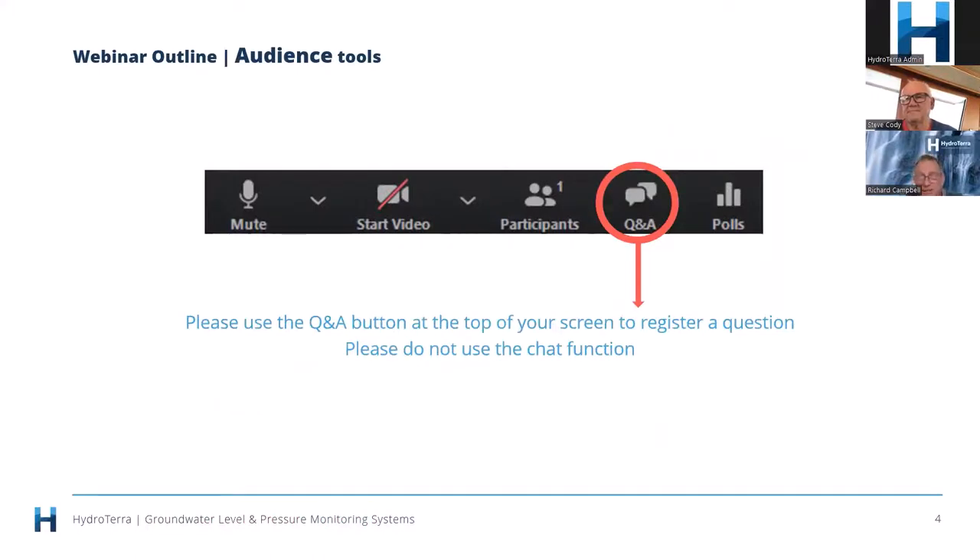Before we charge into the webinar, a few things to note. There's a Q&A button at the top of your screen — we love getting your questions. A big thank you to those who sent questions prior to this webinar; that's a first for us. We'll do our best to leave some time to address those questions. Just click on the Q&A button and type your questions in there.